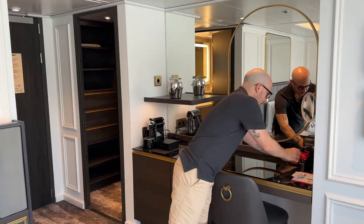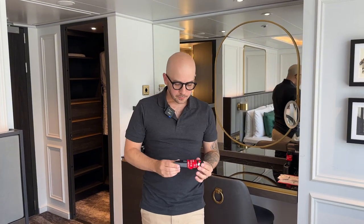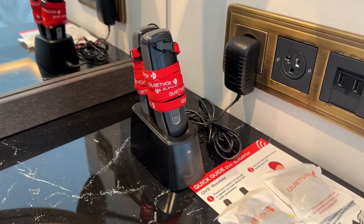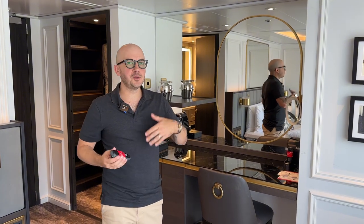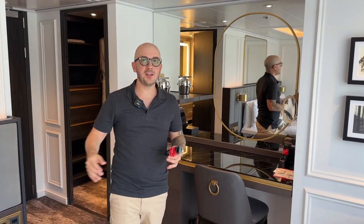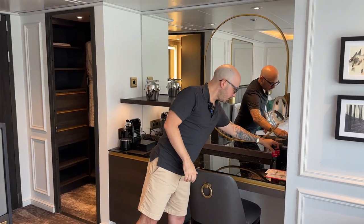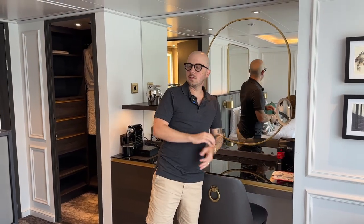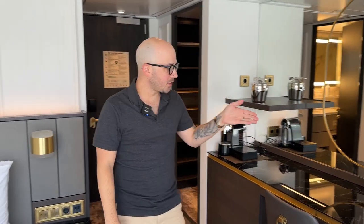Another thing that's super important: when you go on an excursion, you're going to want one of these earpieces because — assuming you don't speak the language — you'll want to hear the tour guide. Today we're in France. They speak English but do their best, and a lot of times you're far away and can't really hear them. These come standard in the room, charge in this little charge port, and come with earphones. You really don't need anything on these trips. That's truly the all-inclusive experience.